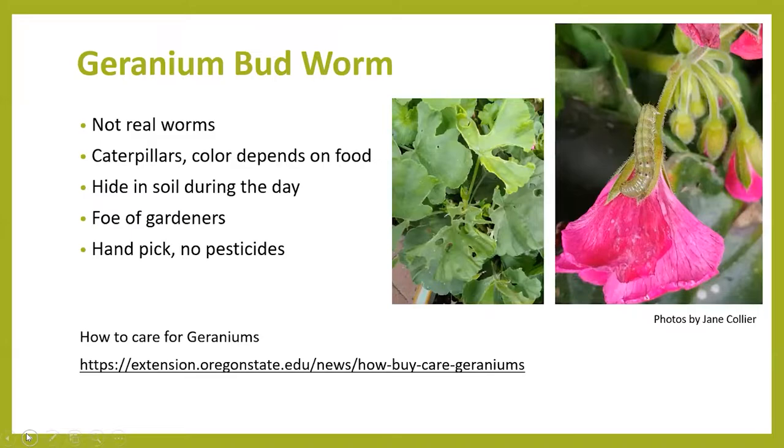If they're eating on a green leaf they'll turn green; if they're eating on a pink bud they will start to turn pink. These little critters usually hide under the soil during the day, but in the evening you can find them munching away on your plants. The easiest way to get rid of them is just to pick them off when you find them — you can either squash them or drop them in soapy water. Pesticides are really not helpful with this pest at this time of year.